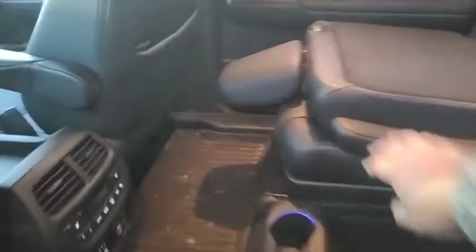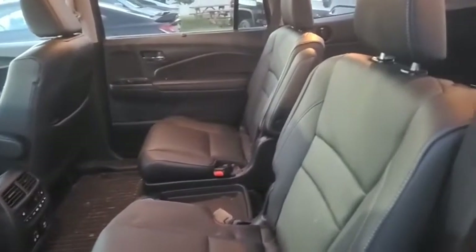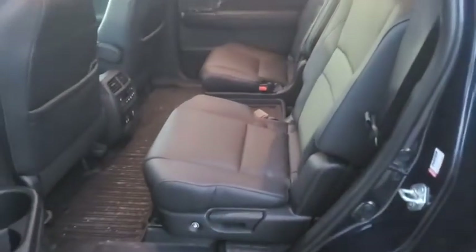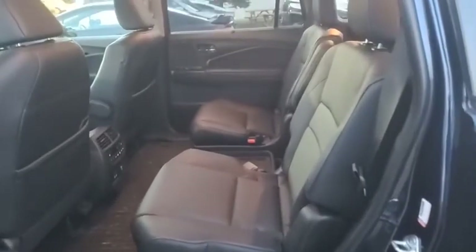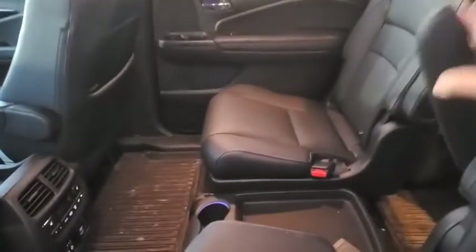I'm gonna put the seats up so she can see. And again, if you have a family nga, I always, always, always emphasize, kung kaya ng budget, see if you can find a captain seats configuration — especially kung yung mga anak nyo is mga teenagers na. It's just more legroom, more space in between the siblings, or even adults kung adults yung upo sa likuran. It's just a more comfortable ride sa opinion ko.